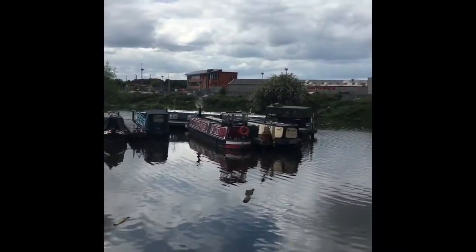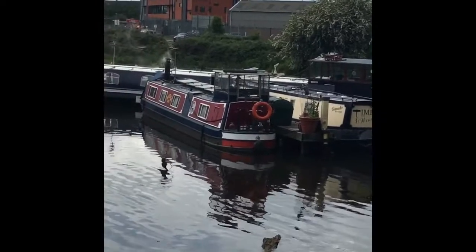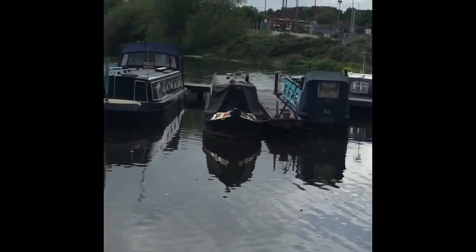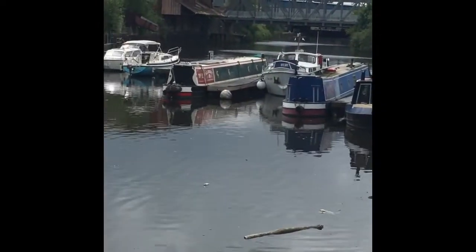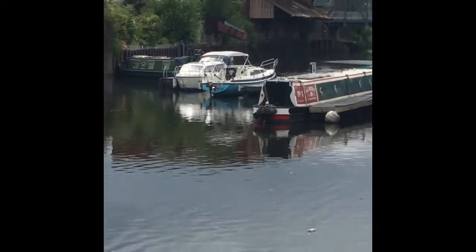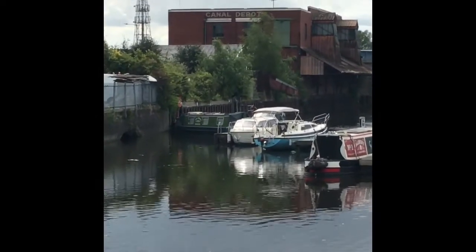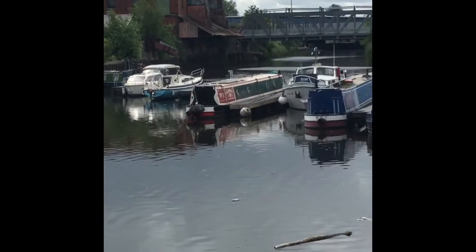This is a really nice area in Doncaster on the River Don navigation system. As you can see there are some narrowboats, wide beams, a few cruisers, and a sailing yacht. That's the canal depot up further there.